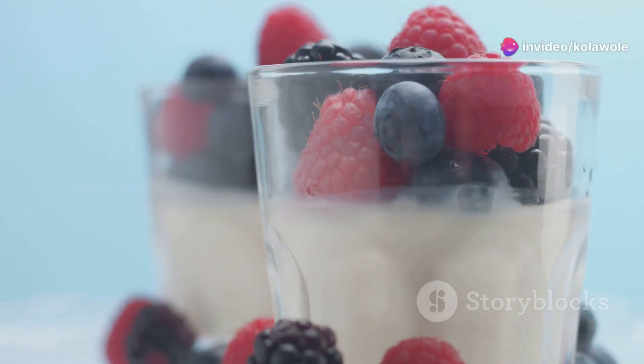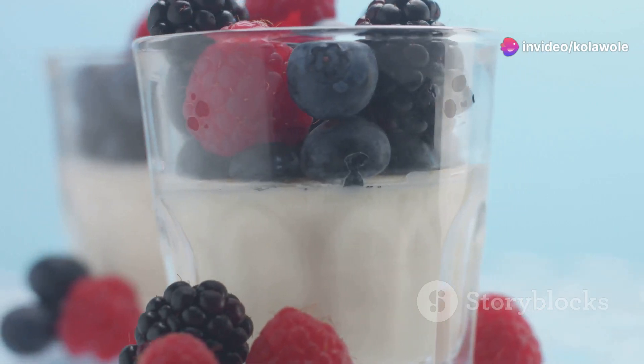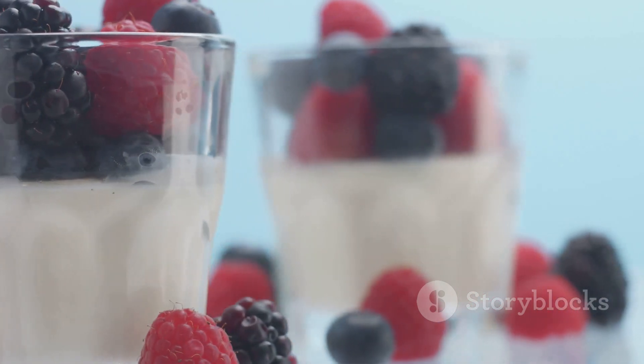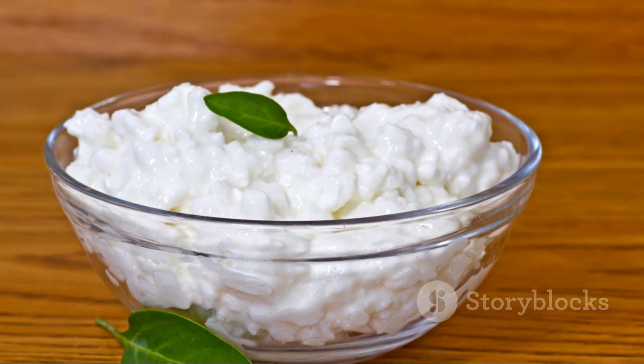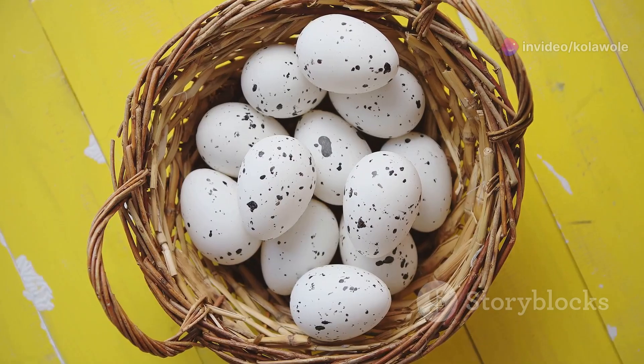Number one: Greek yogurt with berries. It's creamy, delicious and packed with protein. Try adding some fresh blueberries or strawberries for a burst of natural sweetness. Next up, cottage cheese with pineapple. This combo is not only refreshing but also rich in protein and low in calories. Perfect for a quick snack.